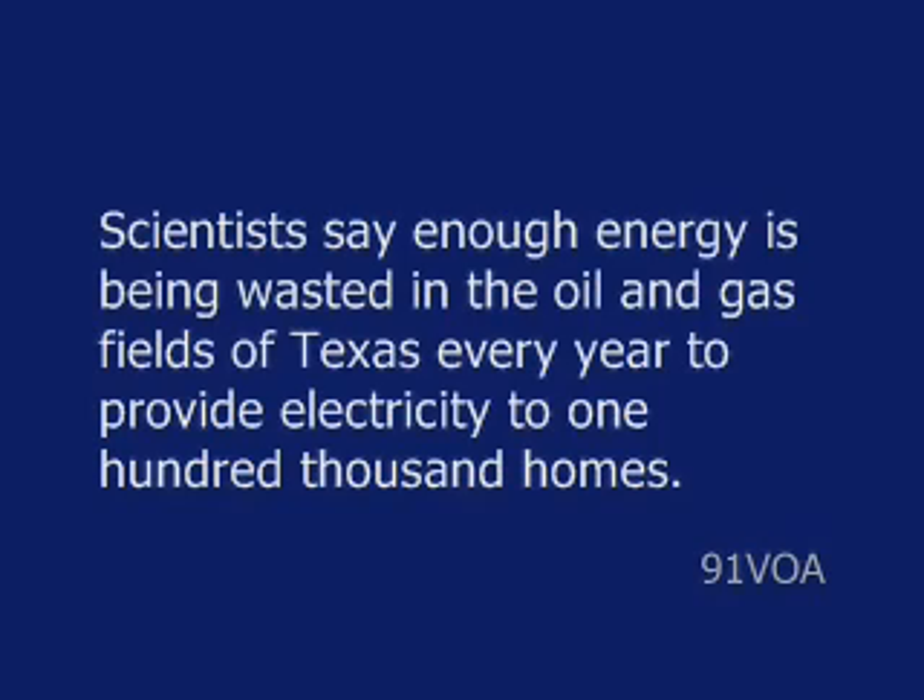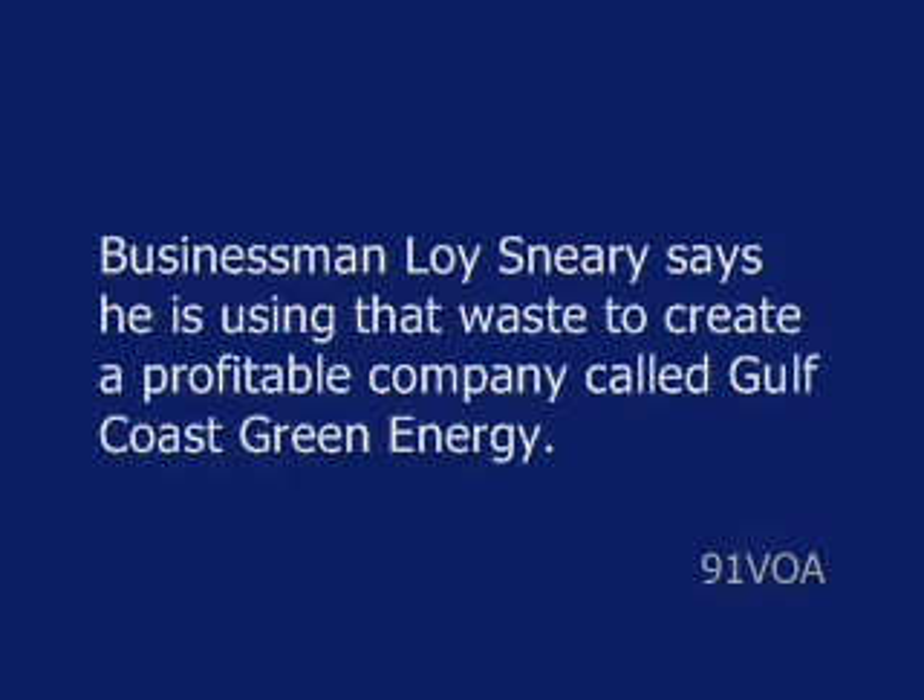This is the VOA Special English Technology Report. Scientists say enough energy is being wasted in the oil and gas fields of Texas every year to provide electricity to 100,000 homes. Businessman Loy Sneary says he is using that waste to create a profitable company called Gulf Coast Green Energy.